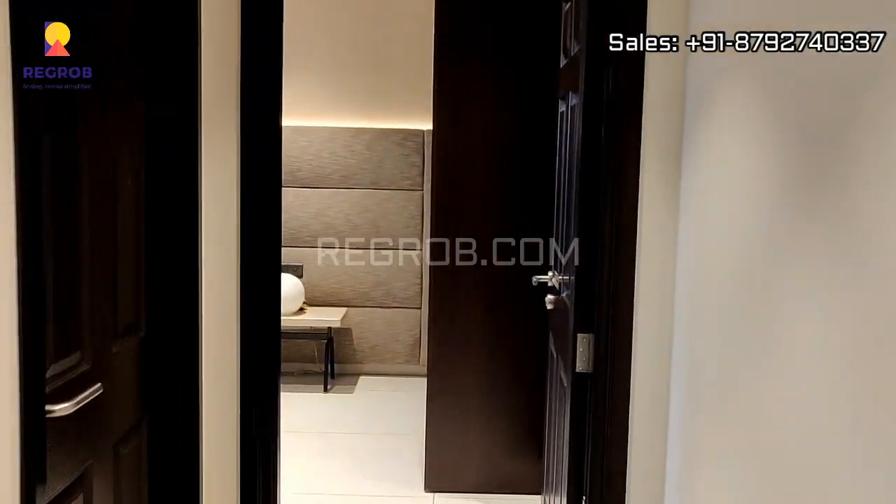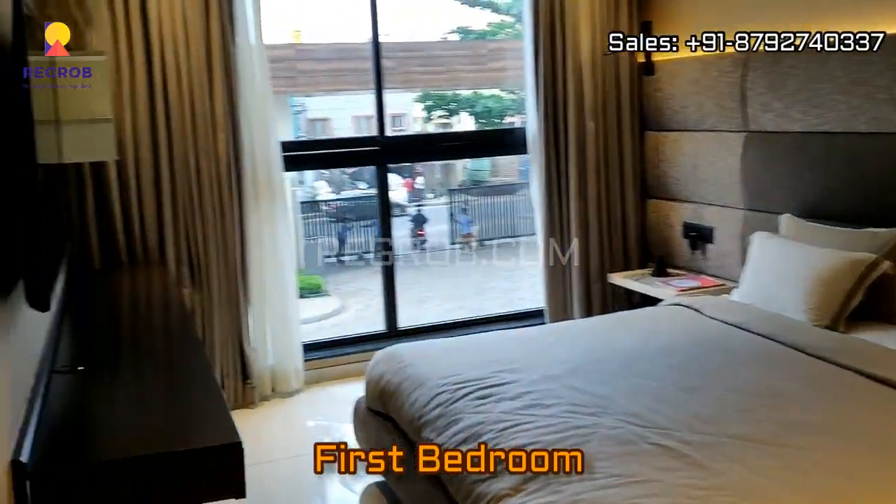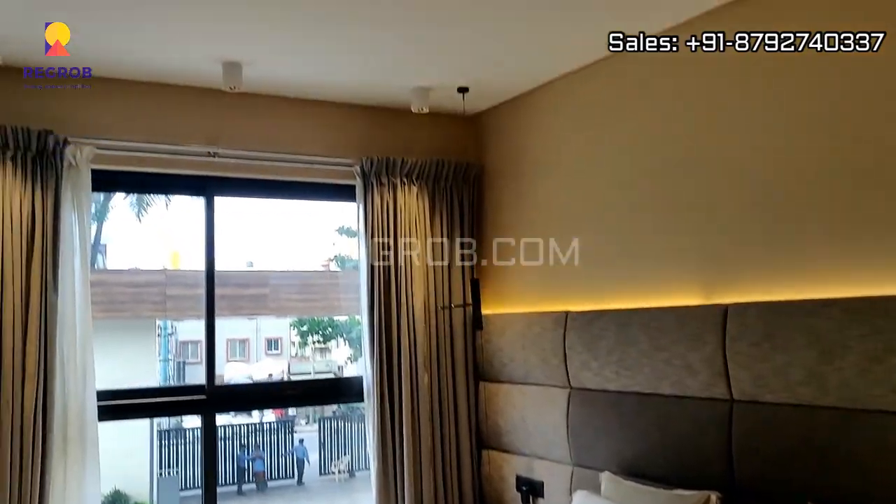And now we are heading towards the first bedroom of this flat. This is the bedroom, which is nicely designed.